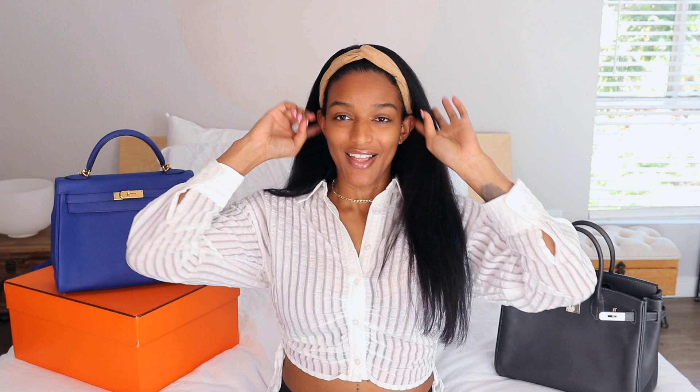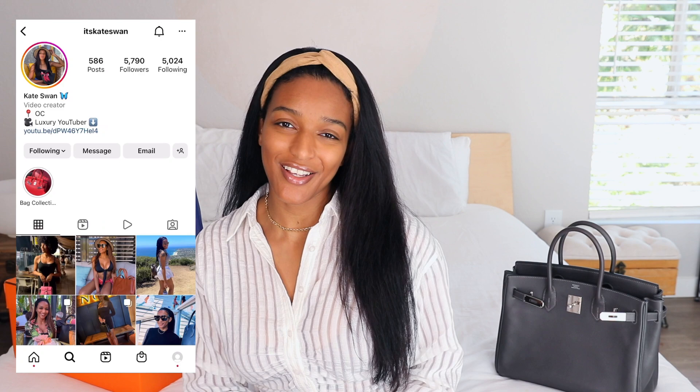I completely forgot to add my pink Delvaux bag — I absolutely still have it and love it. I also no longer have any Birkin 35s — I sold both of them, and also sold my red Birkin 30. I'll talk more about that in another video. I do want to buy another Birkin 35 at some point because I love that size, but for my lifestyle right now I just wasn't using it much. Anyway, I hope you enjoyed this video — please give it a thumbs up, subscribe, and follow me on Instagram. See you in the next video!